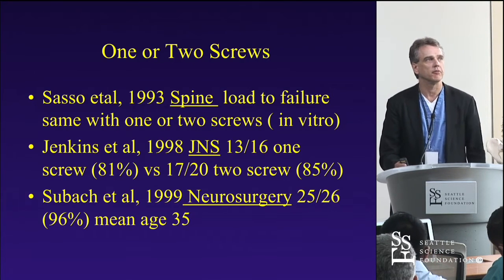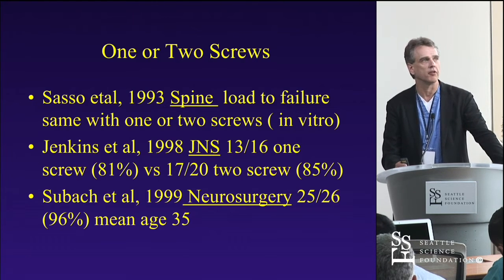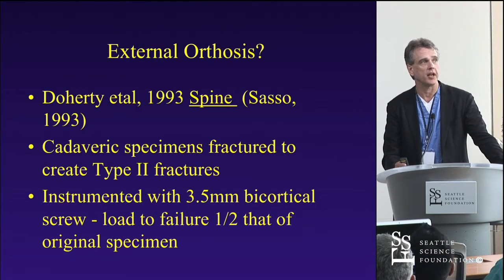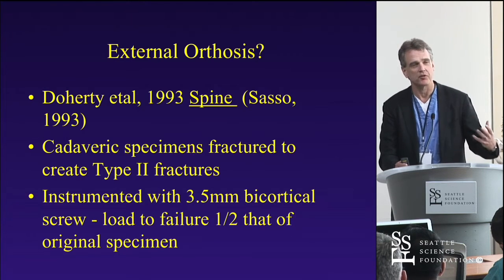Whether you use one or two screws — the load to failure was the same whether you used one or two screws, and other clinical series have shown the same thing: one screw is as good as two when you look at healing rate. However, those papers also showed that when you put a screw in — whether one or two — the load to failure was only half that of the original specimen. As a result, I'll often keep patients in an external orthosis after placing an odontoid screw, because it's stronger than without a screw but not as strong as it was originally.